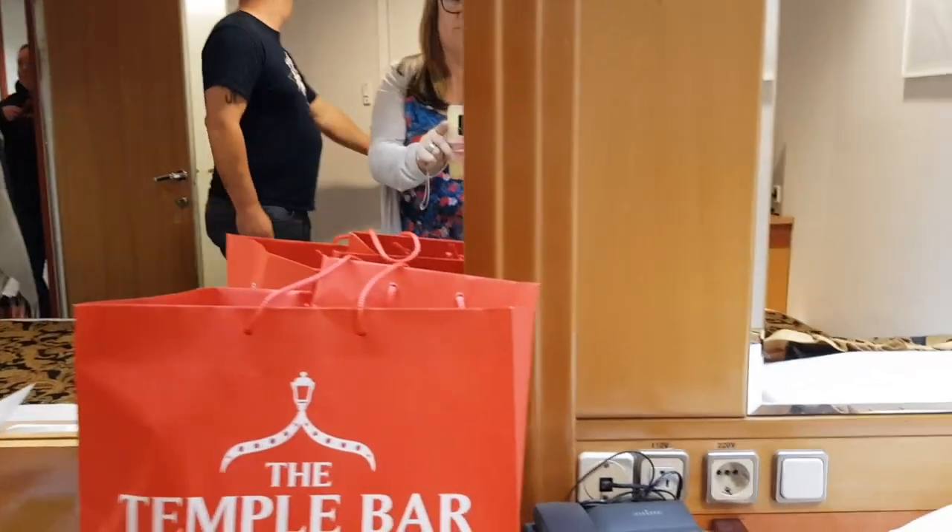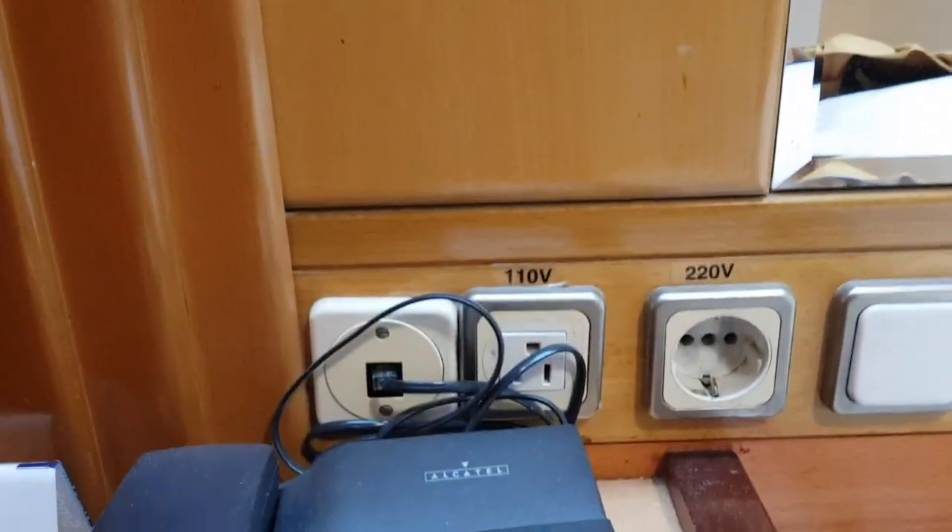So you've got your plugs here, same as our cabin — two flat pins too. But comfy beds, we've been told in here as well.